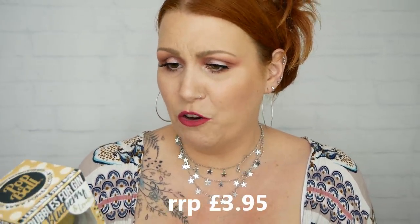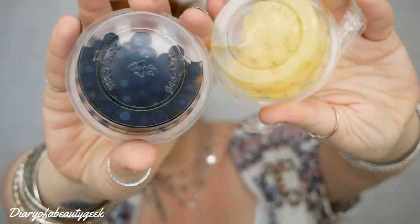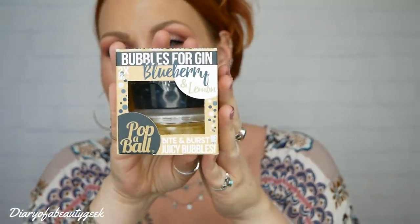Next up: Bubbles for Gin — blueberry and lemon flavour. They look like little balls or mini onions. It says 'bite and burst juicy bubbles' — you can actually eat them! You add a spoonful of drained bubbles to your gin and mixer, use the extendable straw included to suck up the bubbles, then bite down and enjoy them burst with juiciness. I absolutely love gin, so I'm going to have to save that. That is really different and I really like it.